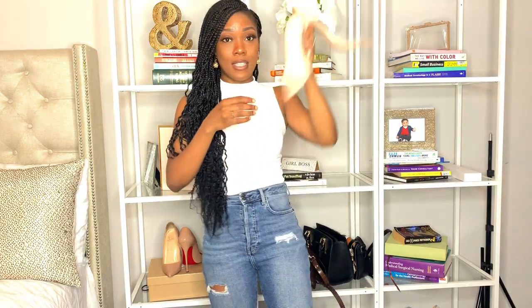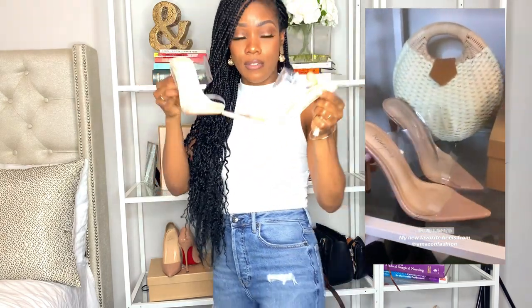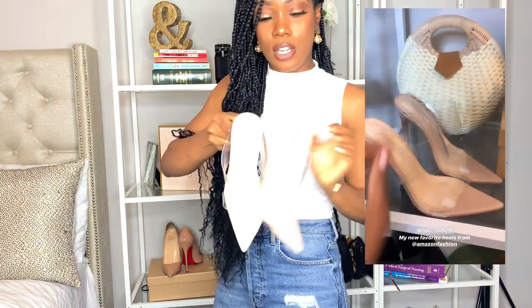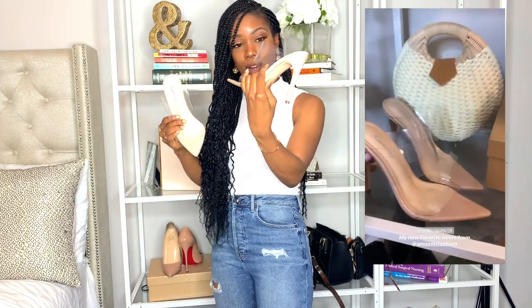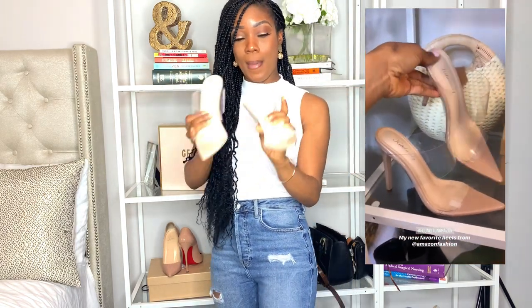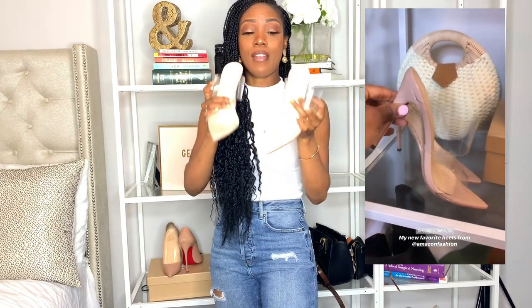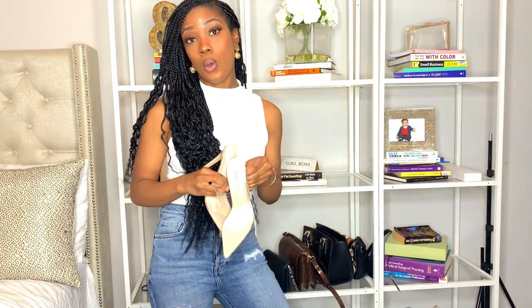These are my favorite pair of heels. I've been loving them and wearing them a whole lot — if you see my last two videos, I wore them in both. These are transparent heels. They are so cute, they come in a ton of different colors. I love these — they're going to be really great for spring and summer. They fit well, they're super comfortable, and they go with everything. I got them in nude but they come in a bunch of other colors.